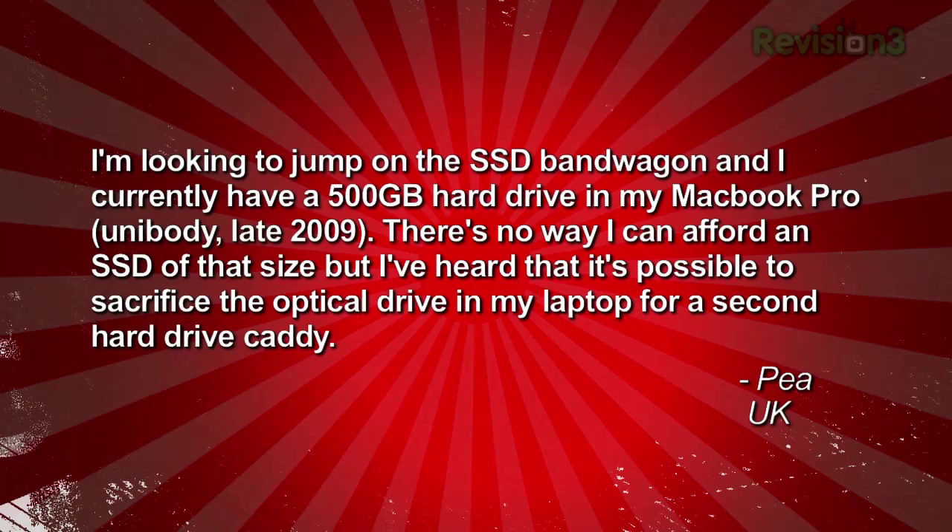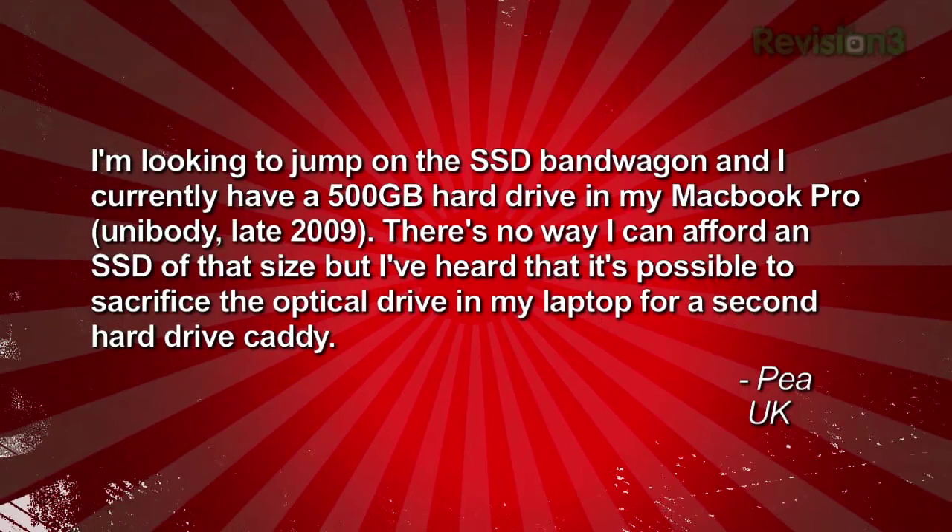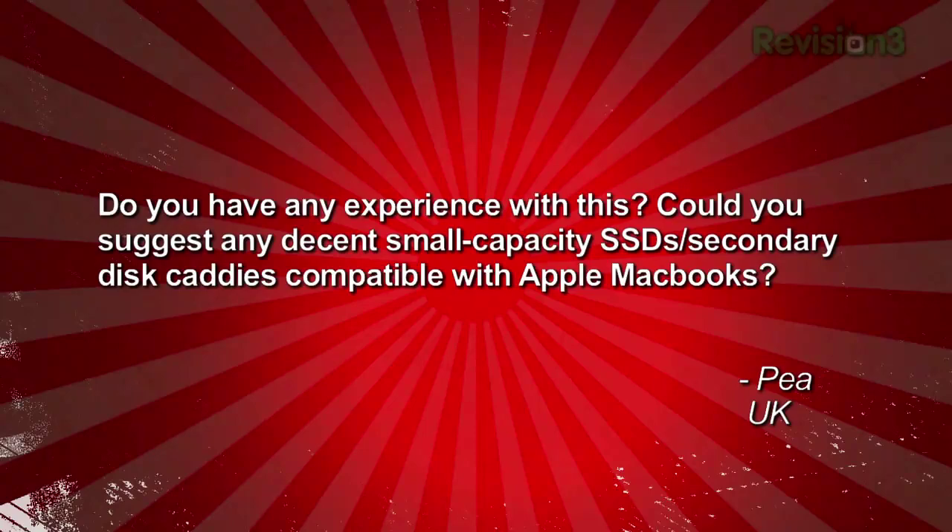P writes in: I'm looking to jump on the SSD bandwagon — solid state drive — and I currently have a 500GB hard drive in my MacBook Pro unibody from late 2009. There is no way I can afford an SSD that size, but I've heard it's possible to sacrifice the optical drive for a second drive caddy. Could you suggest any decent small-capacity SSDs and secondary disk caddies compatible with Apple MacBooks? P in the UK.